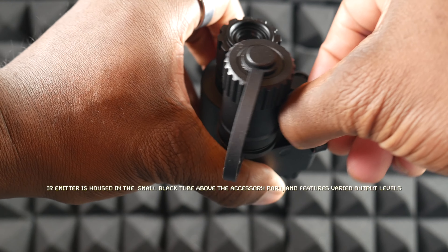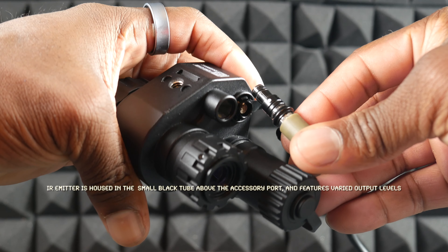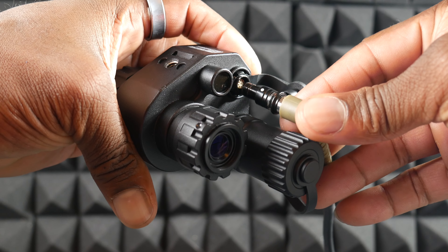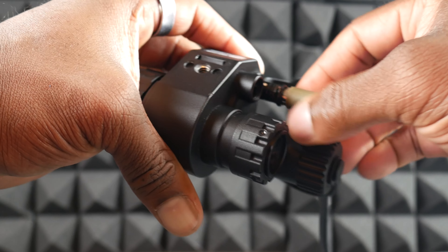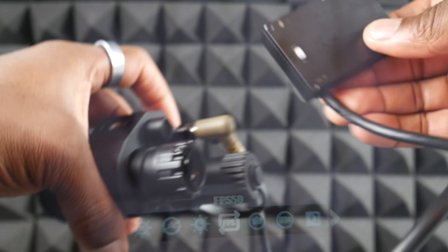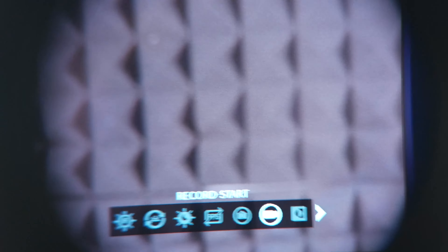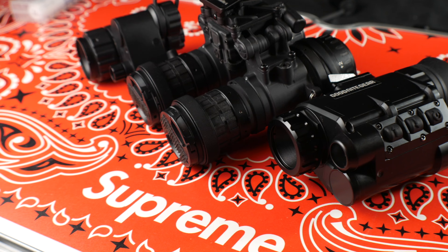It also has a multi-pin accessory port up front that allows you to connect an off-board recorder to the unit. So if you want to record footage from your hunt, hike, or what have you, you can do that with the G14 SE. In the interest of full disclosure, when testing this unit, I was not able to get the off-board recording function to work. I don't think that's indicative of build quality — this is a review unit that's been shared with other YouTube reviewers and likely subjected to some wear and tear. I was forced to use my camera and cell phone instead.